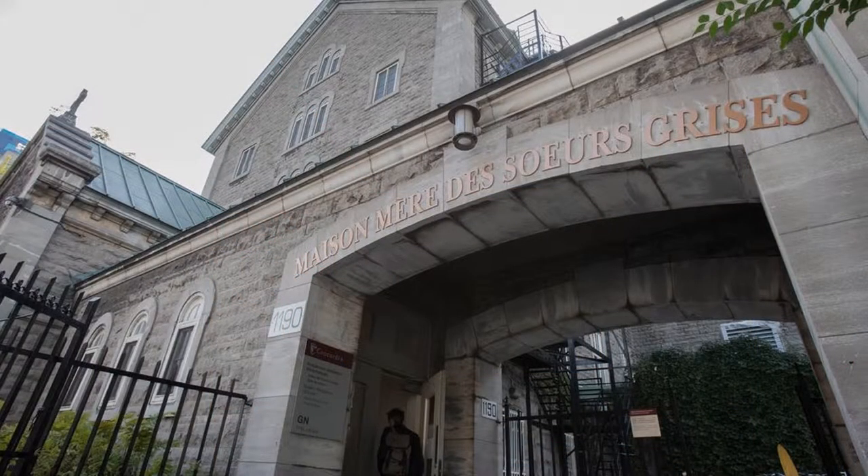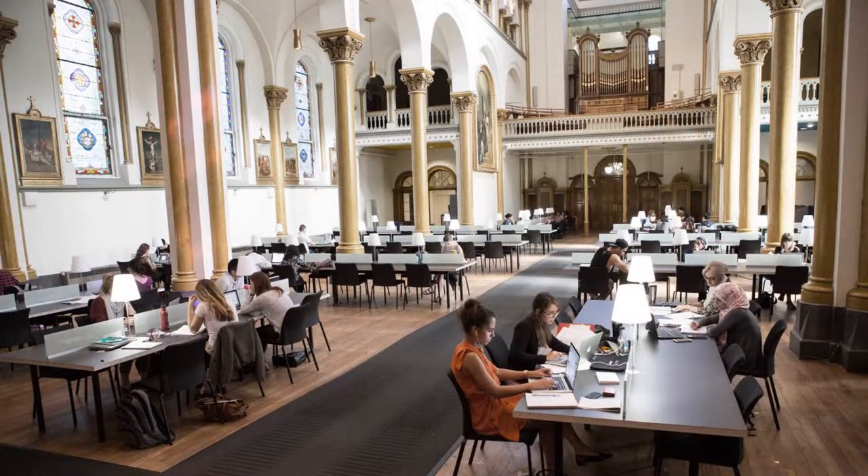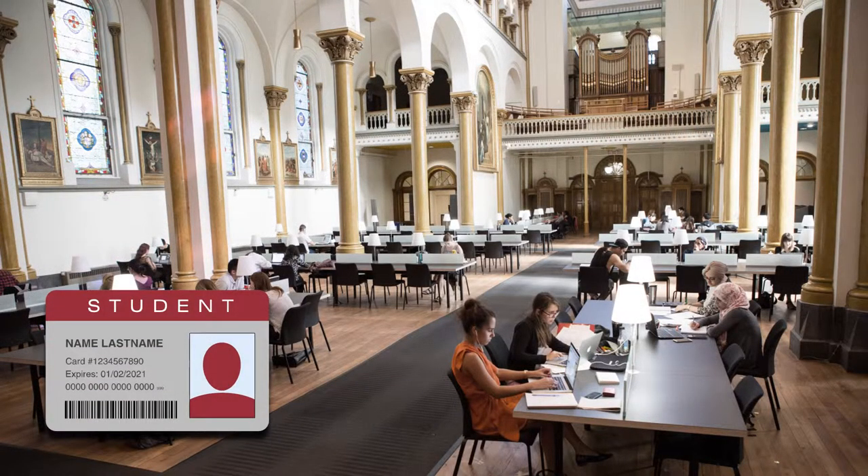Feel like taking your studying to the next level? Visit the Gray Nuns Reading Room. Make sure to have your student ID with you, and let the peace and quiet of the restored chapel transport you into the best study session yet.